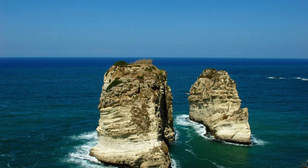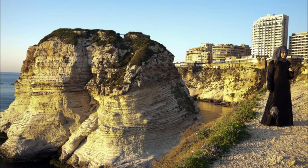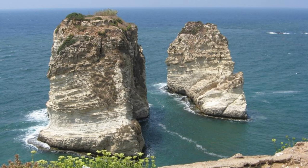Marvel at the natural wonders of Pigeon Rocks, also known as Raouché Rocks, iconic limestone formations that rise majestically from the Mediterranean Sea off the coast of Beirut. Admire the towering sea stacks, sculpted by the forces of wind and water over millions of years, which serve as a symbol of Beirut's beauty and resilience. Take a leisurely stroll along the waterfront promenade or enjoy a boat tour around the rocks for a closer look at their geological marvels. Pigeon Rocks are a beloved landmark and a must-visit destination for visitors to Lebanon's vibrant capital.